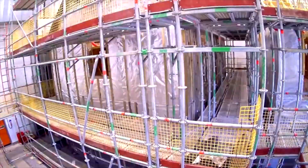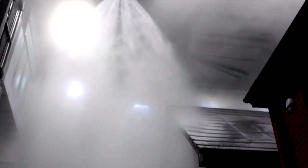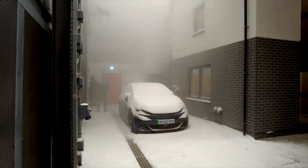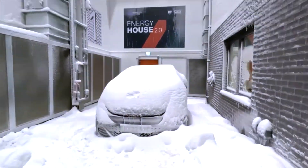Within a giant chamber big enough to hold 24 double-decker buses, researchers at Britain's University of Salford are stress testing two homes of the future under tightly controlled conditions. What we want to know is how a building is going to perform now and in the future to achieve net zero energy efficiency.